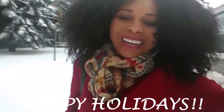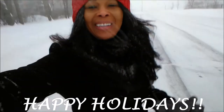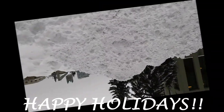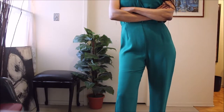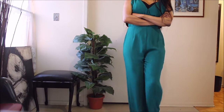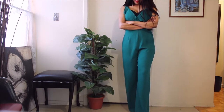The weather outside is snowy. On the 10th day of Christmas, this is what I give to you.